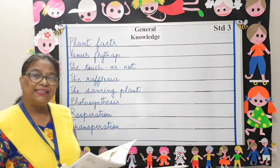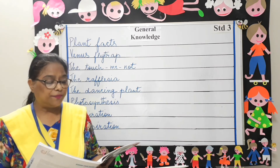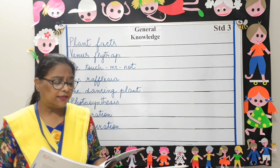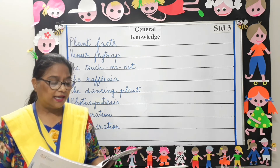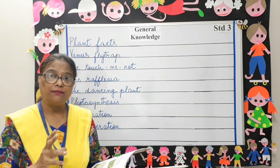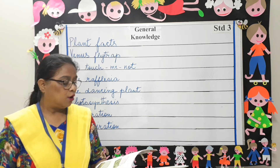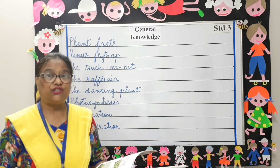Next is the touch-me-not plant. The touch-me-not plant has very sensitive, soft, green leaflets. Its leaves fold in response to touching, warming, blowing, or shaking.